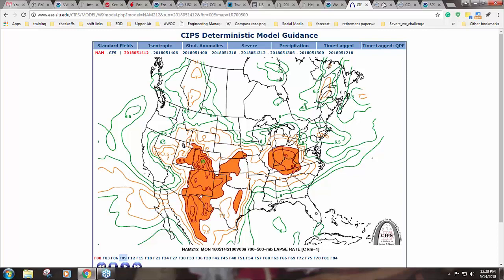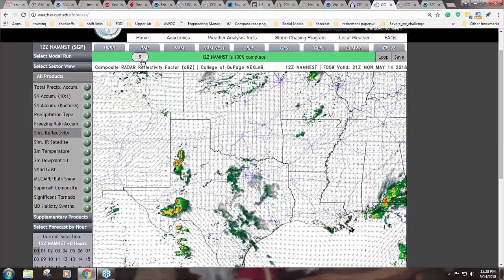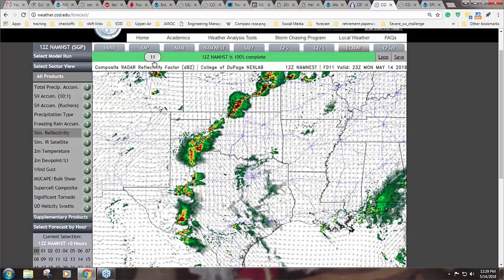Mid-level lapse rates do increase across much of that area — not overly excessive, but enough for a conducive environment. Looking at some of the parameters, like Barbara said, there are some concerns. The NAM nest shows convection fires up pretty fast, but the question is how quickly does it become a larger multi-cell storm? I still think I have a chance of getting large hail either way, because we saw a lot of storms yesterday growing into multi-cells too.